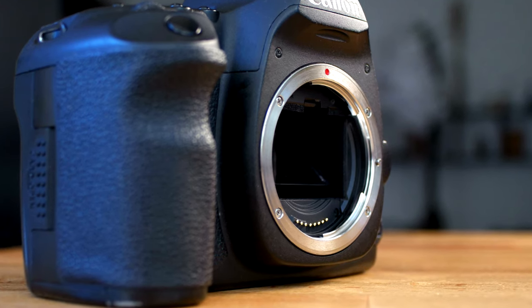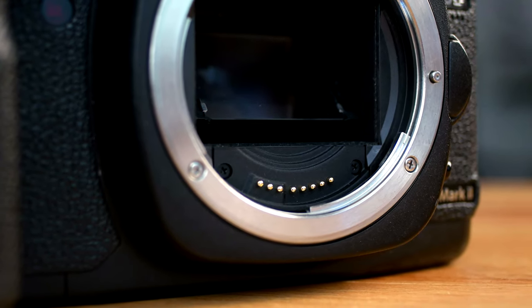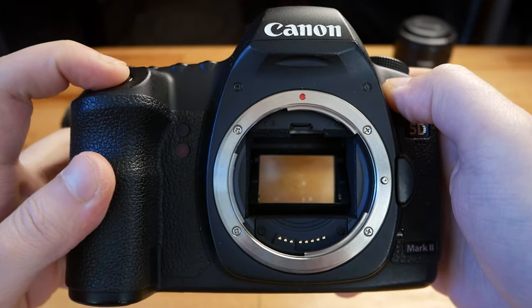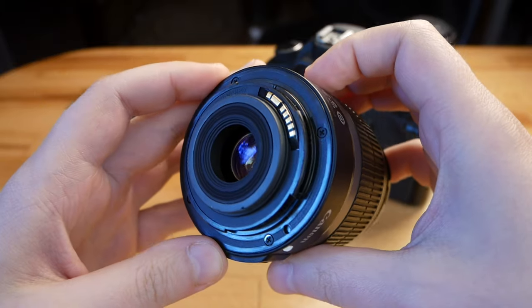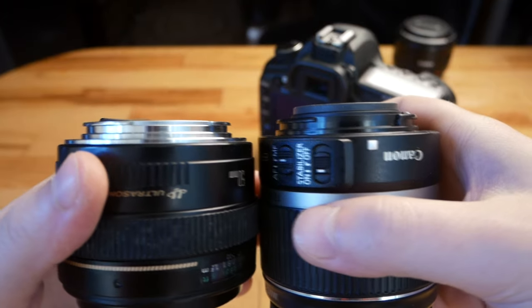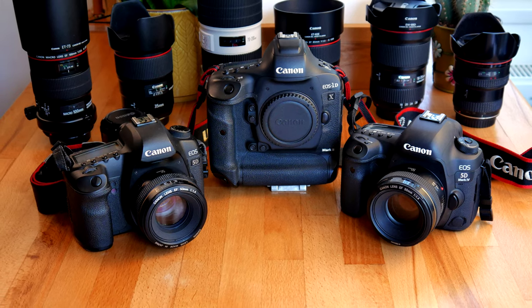The lens mount is EF, and EF-S lenses will not work on this camera. You can use all Nikon F and G lenses on this Canon by using the proper adapter. However, you won't be able to use the Sony E mount, and Micro Four Thirds also cannot be used on this camera. Not even all Canon lenses are compatible — EF-S lenses will not work because they retract too much and will interfere with the mirror. But thankfully Canon has plenty of lenses to choose from and they're not that expensive compared with other full-frame cameras.